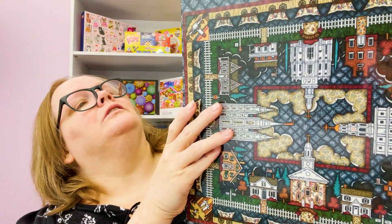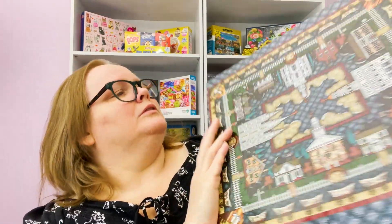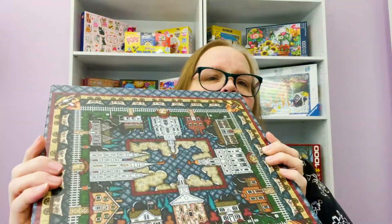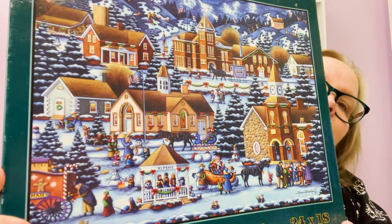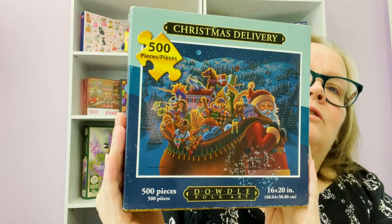First one is a Doubtle puzzle called One Moment in Time. This one was brand new, so that was nice. I collect the Doubtle puzzles — you'll notice in my channel I get them a lot. I also got a Doubtle puzzle called Alpine. I just love his artwork; it's very folk art. And then I got this one called Christmas Delivery — Doubtle too, 500 pieces.